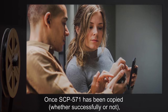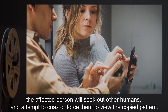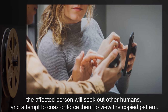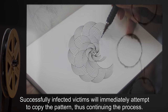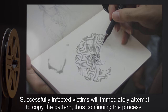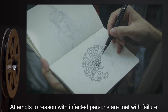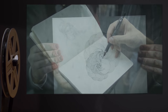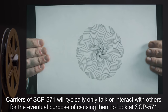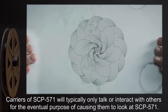Once SCP-571 has been copied, whether successfully or not, the affected person will seek out other humans and attempt to coax or force them to view the copied pattern. Successfully infected victims will immediately attempt to copy the pattern, thus continuing the process. Attempts to reason with infected persons are met with failure. Carriers of SCP-571 will typically only interact with others for the eventual purpose of causing them to look at SCP-571.